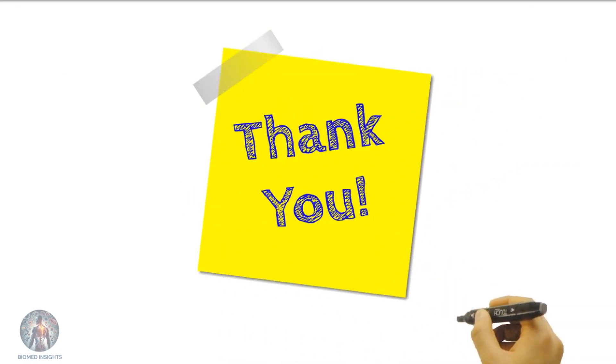We hope you enjoyed this introduction to neurons. Remember, these tiny cells have a huge impact on everything we do. Thanks for watching, and stay curious. We'll see you next time.